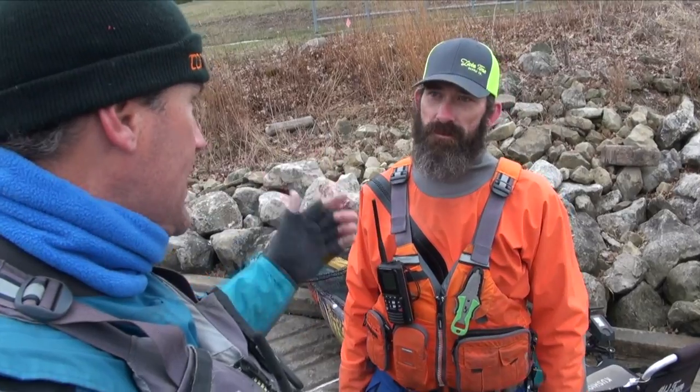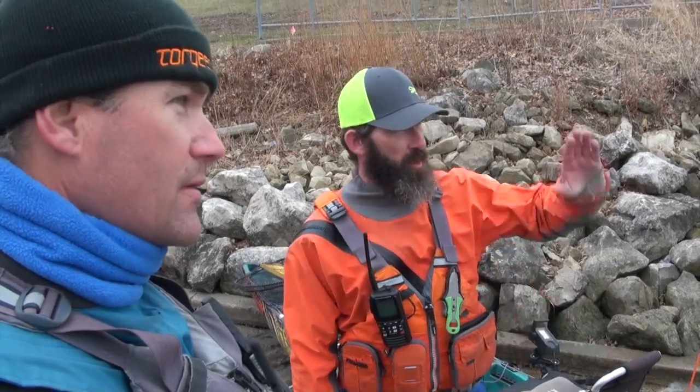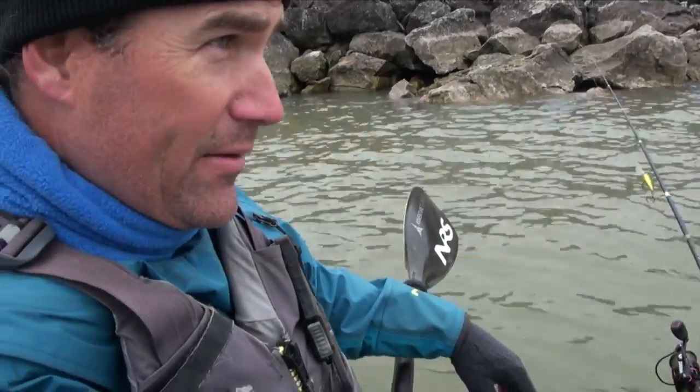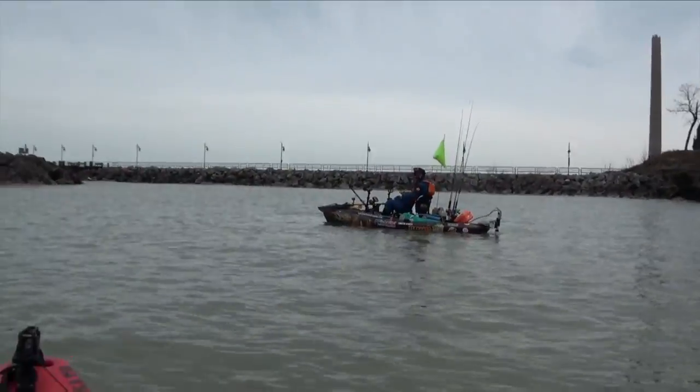Hey folks, today I'm with Chuck Earls, and we're actually launching from one of the places where he takes clients on his guided kayak fishing trips. We're launching out of Central Basin today. Yesterday we went up to the Western Basin — fishing was a little bit slow. We still have a lot of fish over there moving into the spawn. So we're going to go out to the Central Basin and see if we can pick up some resident fish and try a couple of different tactics. It is calm in here, but I can hear it just on the other side of the break wall.